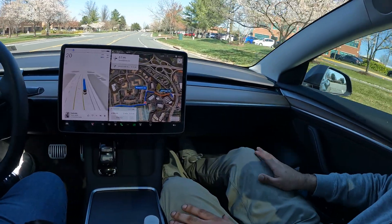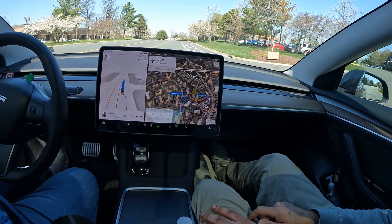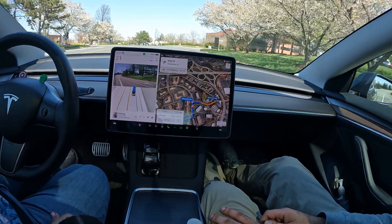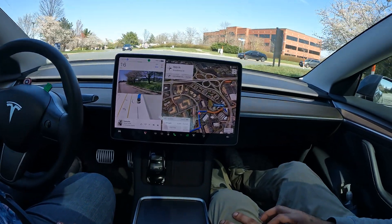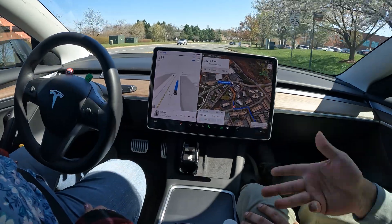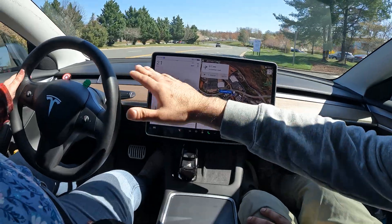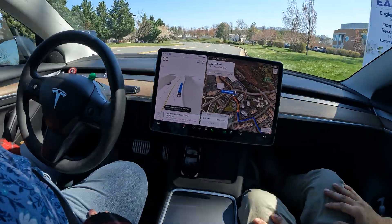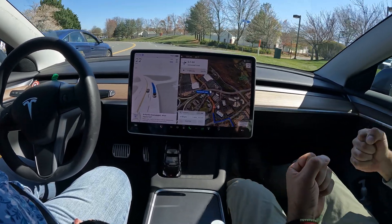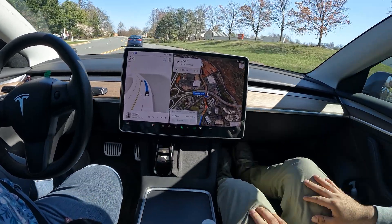I want to show you the full drive — how it gets to our destination and what it does when we get there. What do you think so far? Pretty cool, right? If something crazy happened and you felt uncomfortable and wanted to take over, all you've got to do is tap on the brake — just one time — and you're in control. Just like that, the car is back in control. Another way to take over is to grab the steering wheel.